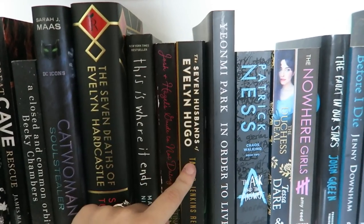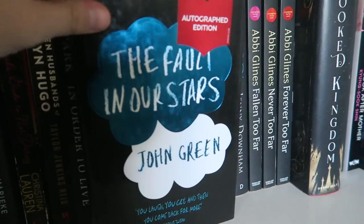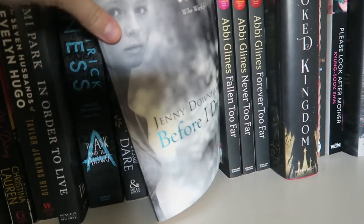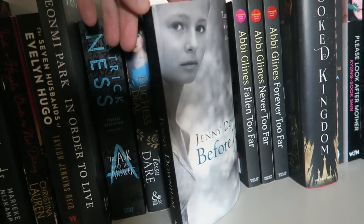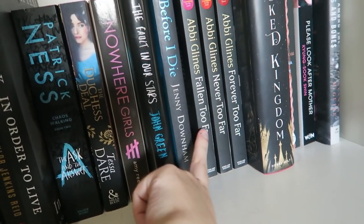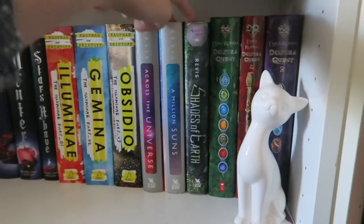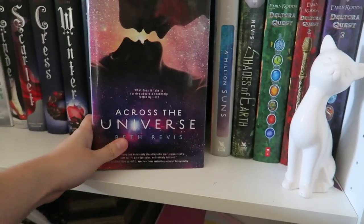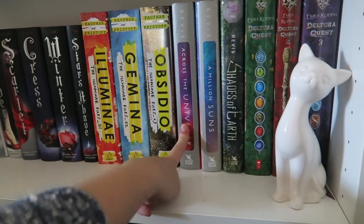The Seven Husbands of Evelyn Hugo is one I'd really like to repurchase in hardcover to annotate because it's one I want to keep forever. The Fault in Our Stars — of course this needs to be one of them. And then lastly we have Before I Die by Jenny Downham, which was one of the first YA contemporary books I ever read — I've read it so many times, and it's what really made me fall in love with YA. I also forgot the Across the Universe trilogy over here — the first YA sci-fi I ever read, and another book that really got me into YA.